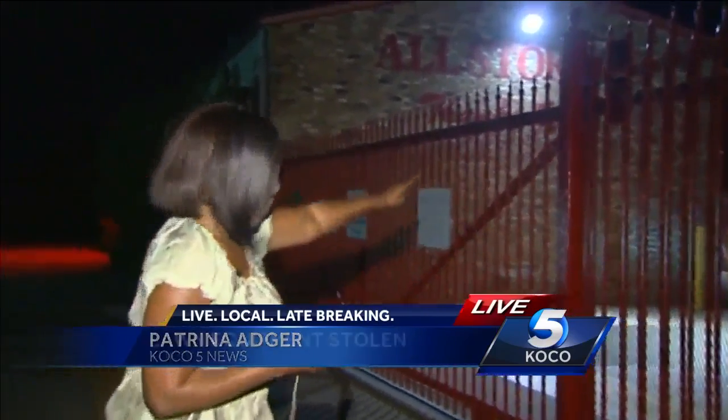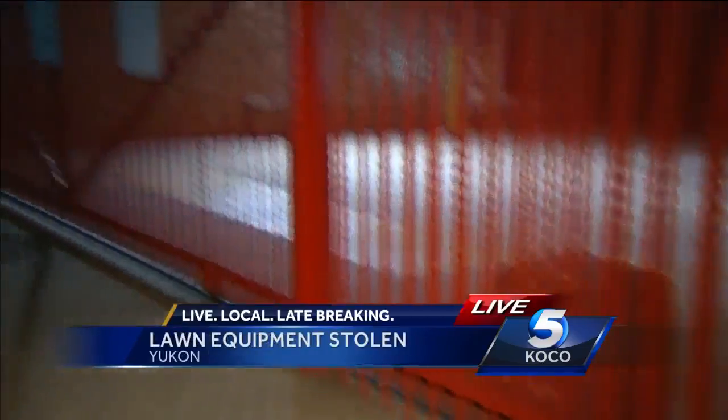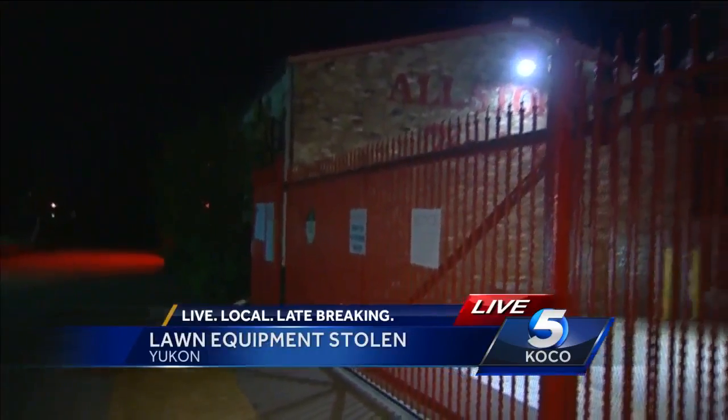The victim says the suspect broke two locks on that trailer, then drove around, cut a cable in that gate box before driving off with more than $30,000 worth of equipment.